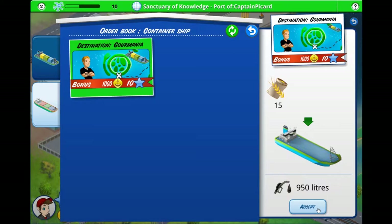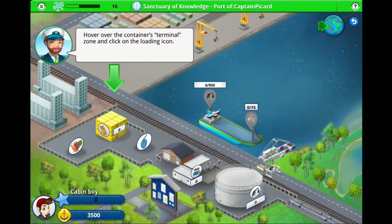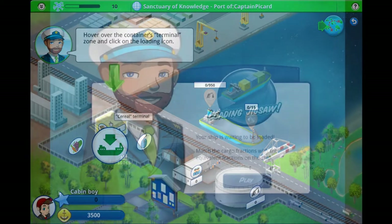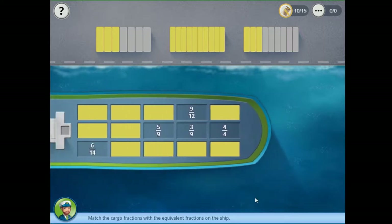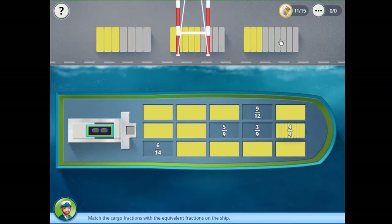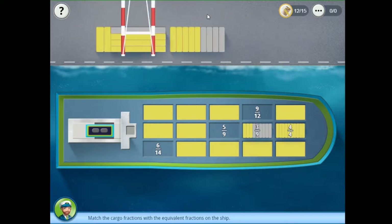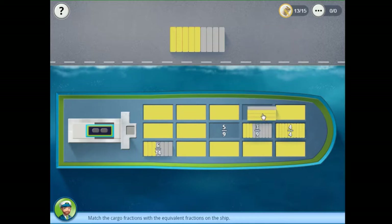The first step involves buying an initial cargo terminal and then taking an order. The minigame Loading Jigsaw allows players to load cargo onto their ships by matching groups of containers to the corresponding fractions. The easy level asks players to match each representation of a fraction with the corresponding fraction found somewhere on the ship. If they make a mistake, the game does not tell them immediately but only at the end by returning the improperly matched cargo to the dock again, thereby allowing players to self-correct.